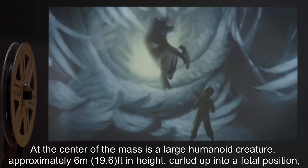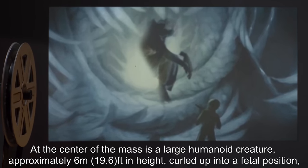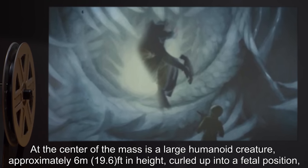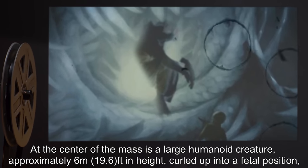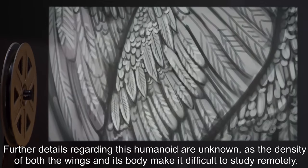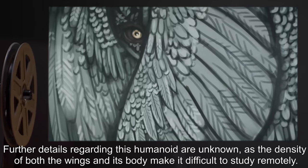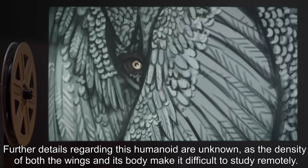At the center of the mass is a large humanoid creature, approximately 6 meters, or 19.6 feet, in height, curled up into a fetal position, to which all the wings are attached at its spine. Further details regarding this humanoid are unknown, as the density of both the wings and its body make it difficult to study remotely.